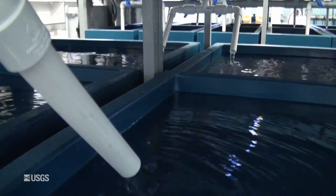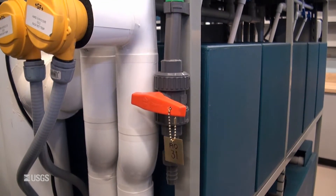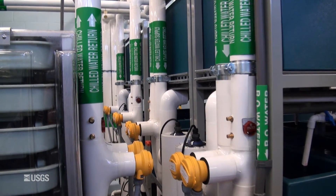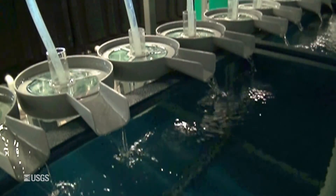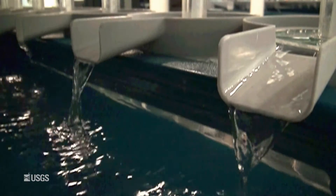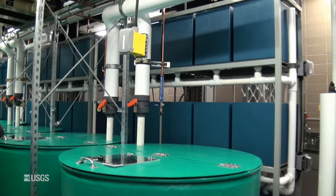We also have 10, 20, and 50-gallon rectangular tanks. The tanks are insulated and opaque to reduce stress on the fish. We can control the water temperature, oxygen, pH, and flow in all of the tanks.